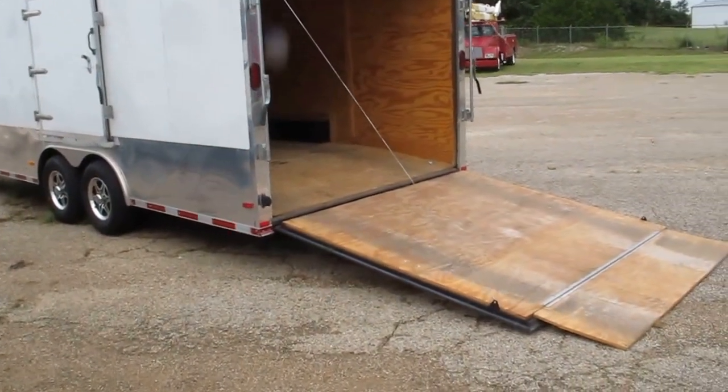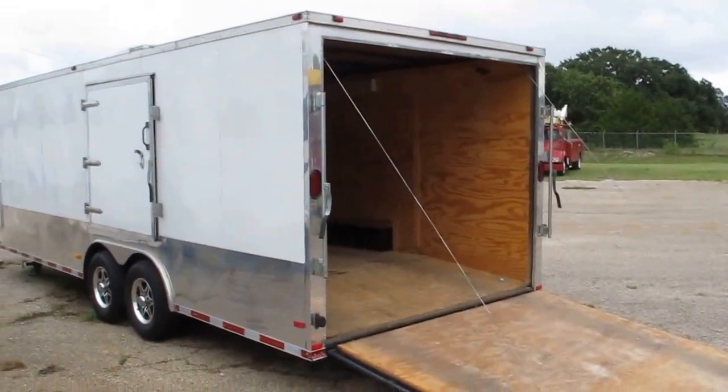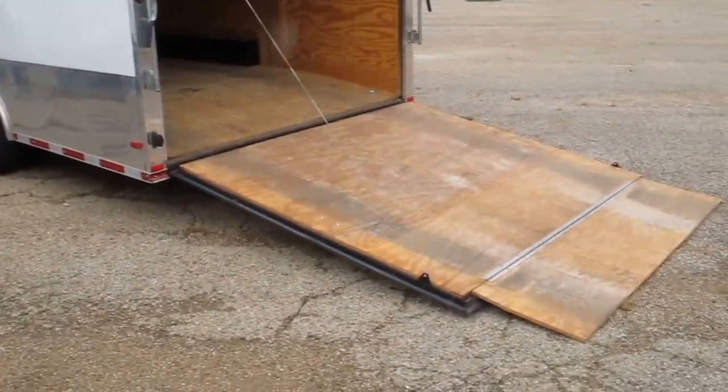Hello folks, Bronco Bob with Texas Best Used Motorcycles. Looking at a V-nose gooseneck car hauler.